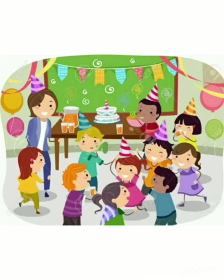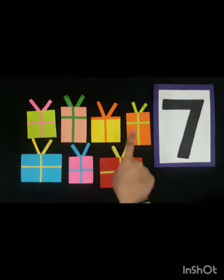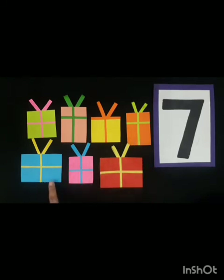Ali and his friends enjoyed a lot. After that, his friends went back home. Now children, tell me what are these? Yes, these are gifts. So children, let's count the gifts: one, two, three, four, five, six, and seven. Seven gifts!